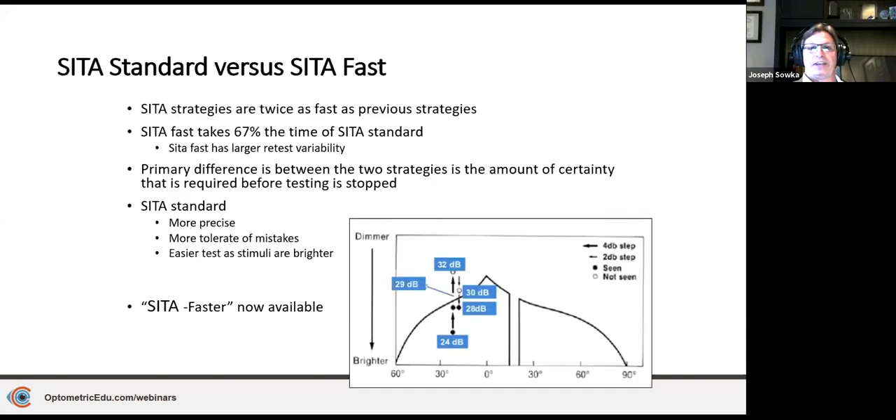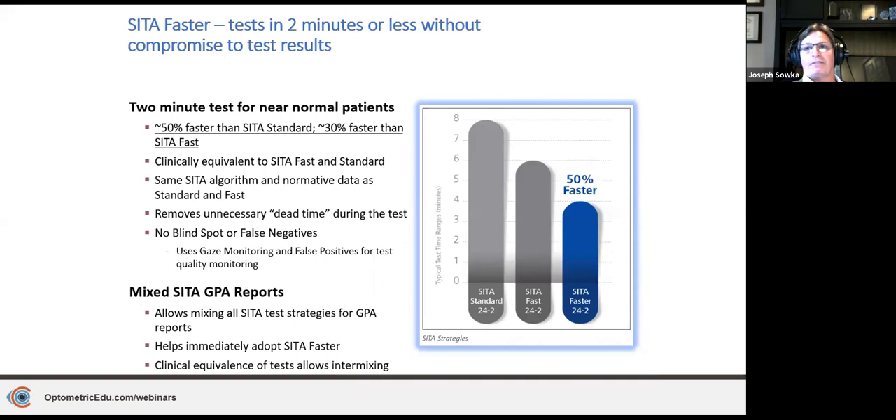SITA Fast accepts a greater degree of uncertainty and is less accurate and reliable — it's a good screening test. SITA Faster is very similar to SITA Standard but does not do blind spot monitoring or test for false negatives, achieving very good accuracy at a quicker time. It is probably better than SITA Fast and is a very good test for glaucoma patients who are not advanced or cannot sit for a longer test.